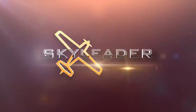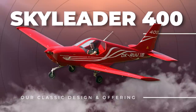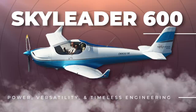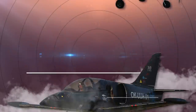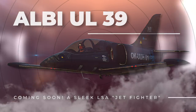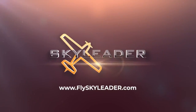Sky Leader Aircraft offers a lineup of the most powerful, durable, and efficient light sport aircraft in the industry. From trainers to roomy cockpits for long hauls, Sky Leader has an aircraft for you. Their base prices are set low to give you room to customize your aircraft to your needs, desires, and wallet, allowing you to put your money where it matters most. Visit FlySkyLeader.com today to learn about their aircraft, customization options, and chat with the team.